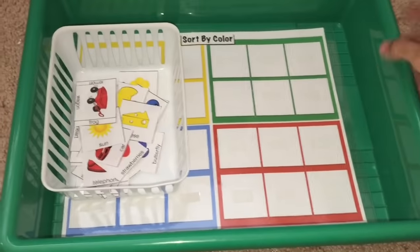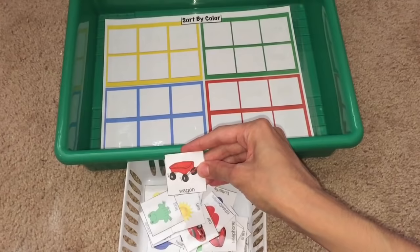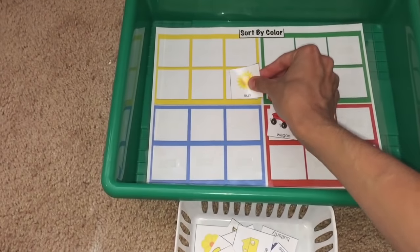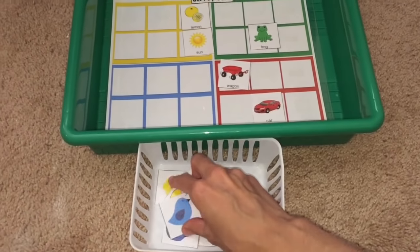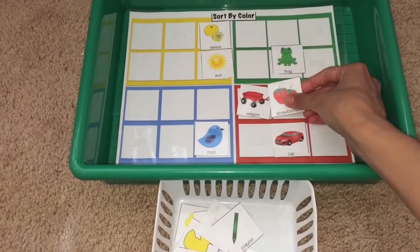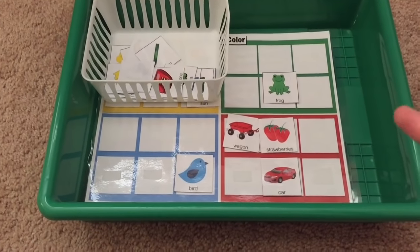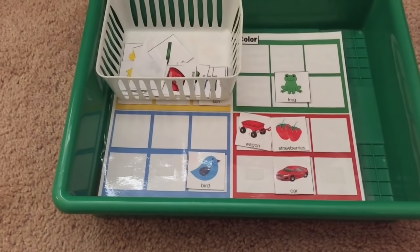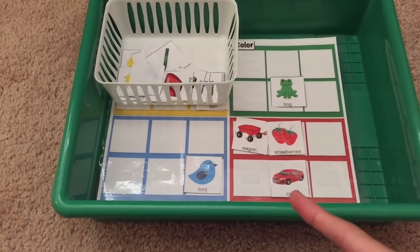Here we have a sorting activity — sorting by color. But at the same time the child is also learning language. Wagon goes here, red wagon. Green frog. We talk about the names. Sometimes I'll have her say them in different languages we're learning. Bird — pajaro. She goes on sorting by color and also learning the names of these objects. This activity is good for language development and sorting, which is a precursor to math and many other subjects. I'll post a link in the description box where you can get this printable — it comes as part of a sorting pack for children.